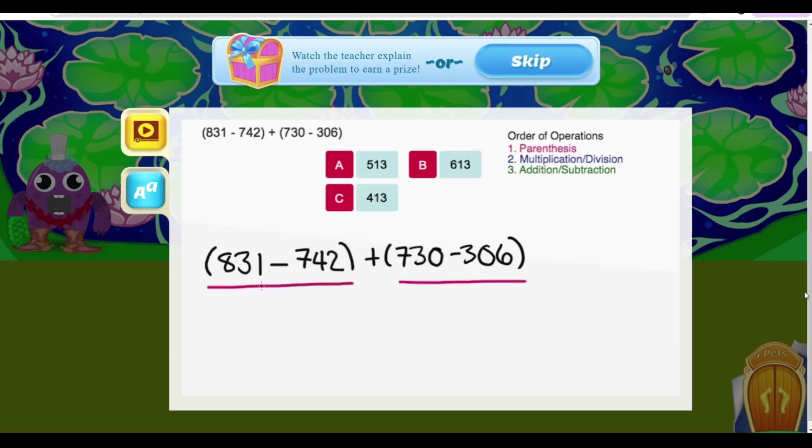Let's start on the left side. We want to know what 831 minus 742 is. We need to borrow one from the 3, making the 3 a 2 and making the 1 an 11. So 11 minus 2 is 9. Now we need to borrow one from the 8, making the 8 a 7 and making the 2 a 12. So 12 minus 4 is 8, and 7 minus 7 is 0. So 831 minus 742 is 89.